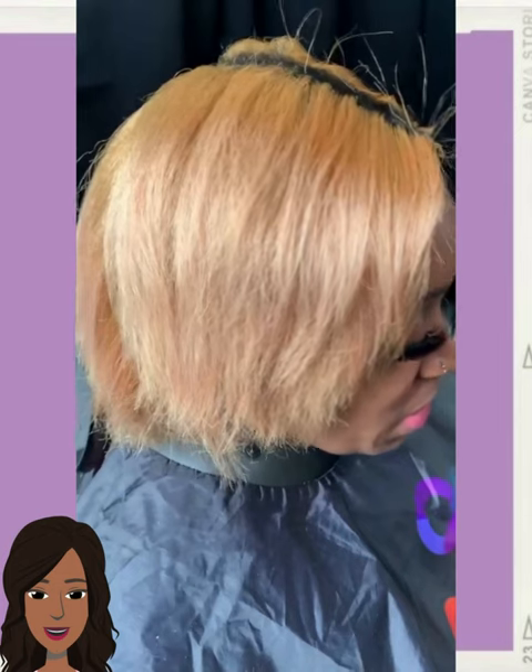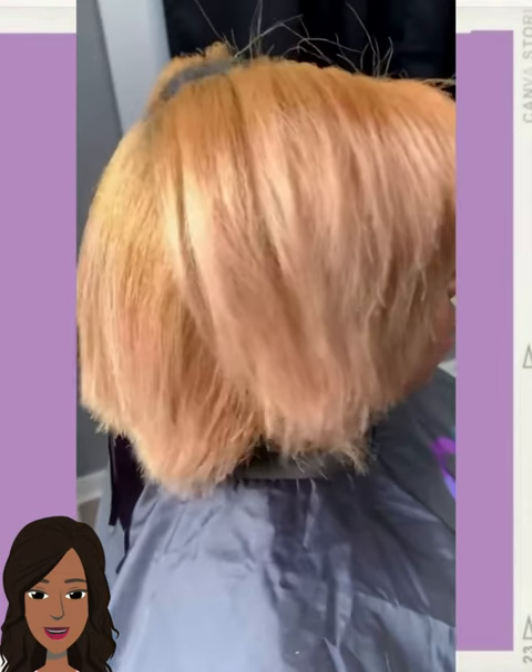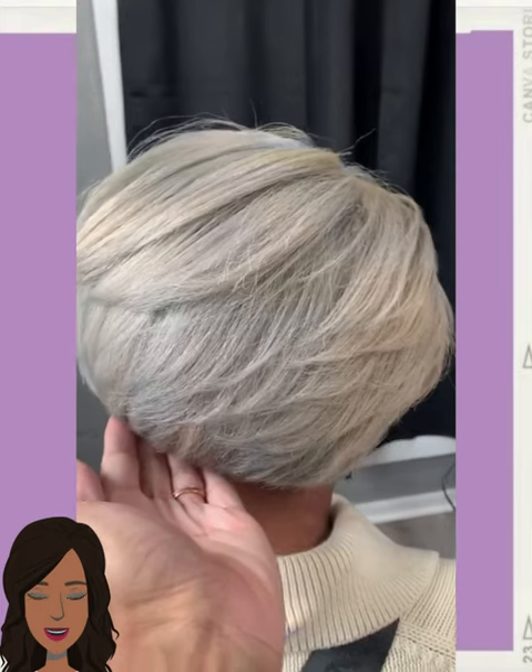Hello everyone, welcome back to the Style News Network. If you're new here, my name is Danielle, and today we are going to be taking a look at, you guessed it, some short styles.